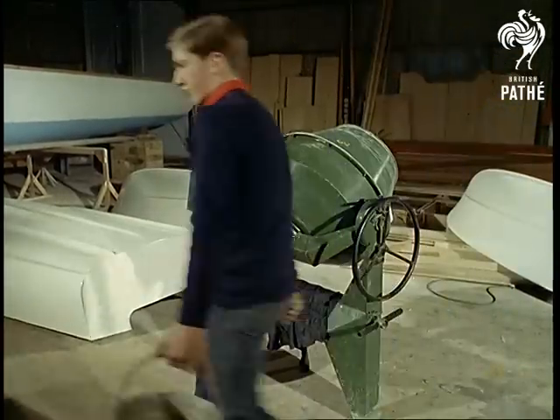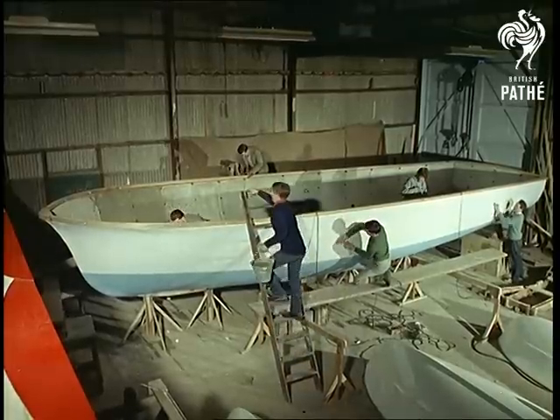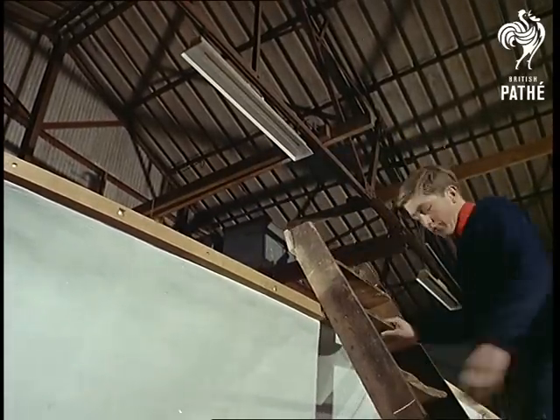Not so unusual is a concrete mixer, except that in this case it provides the raw material for a unique concrete boat. It is a boat which looks the same but is made from a special formula called SeaCrete.